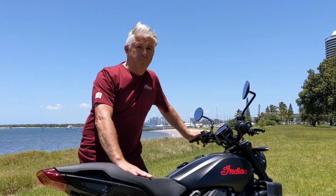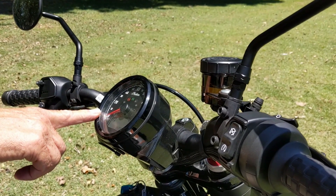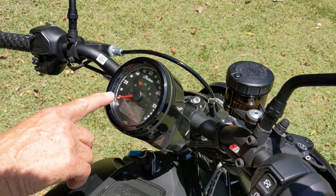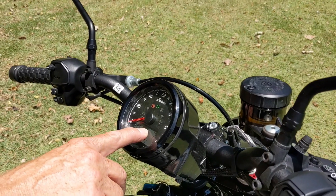That's making this bike much more accessible for all riders. The base model FTR features an analog speedo. It has a small digital readout where you can check what gear you're in, and also you've got your fuel gauge running across the top of the digital display.